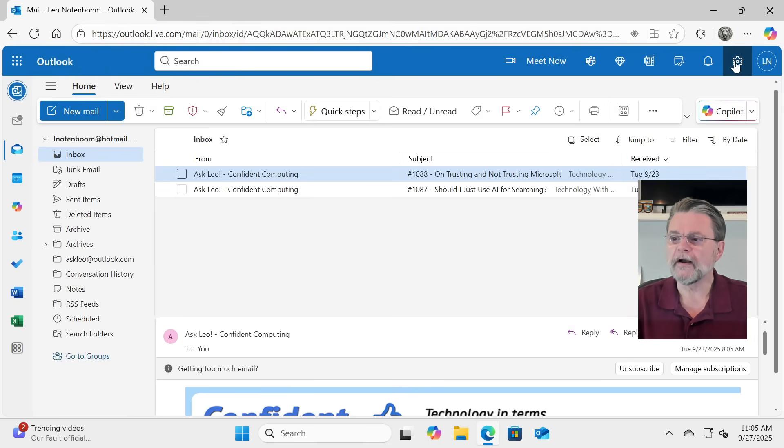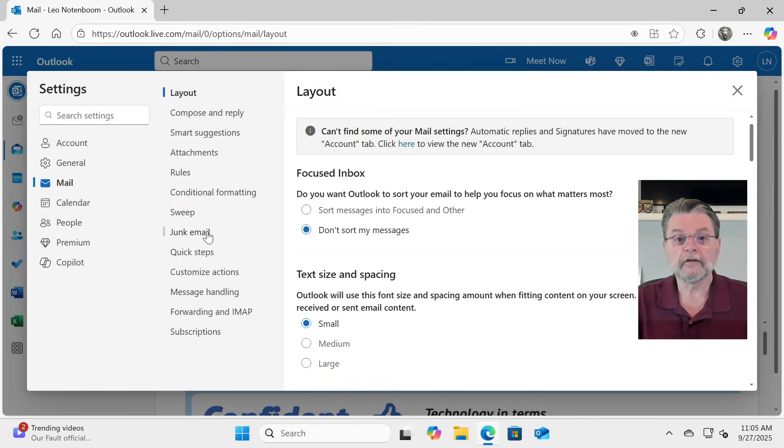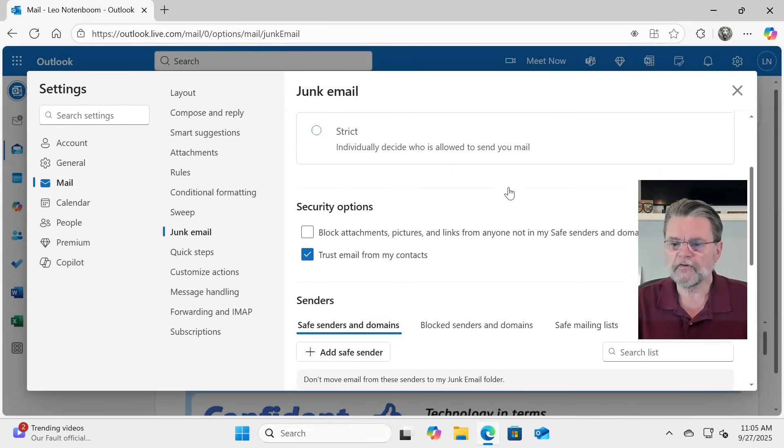So we'll go over to the gear icon, Mail, Junk Email. And now we'll scroll down to security options, where there is a checkbox that says 'Trust email from my contacts.' By default, it's not checked. So if you want to use your contacts for this purpose, make sure to come into the settings Junk Email and make sure that 'Trust email from my contacts' is selected. Do that carefully, because now every email address that happens to be in your contacts will never go to junk.